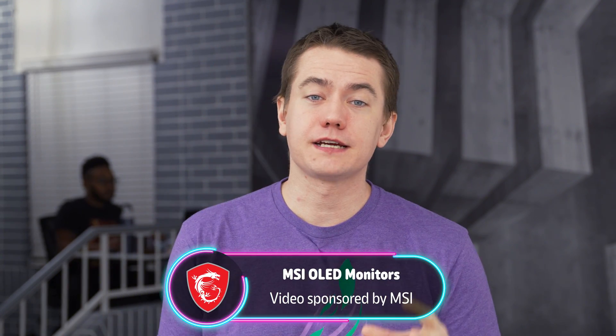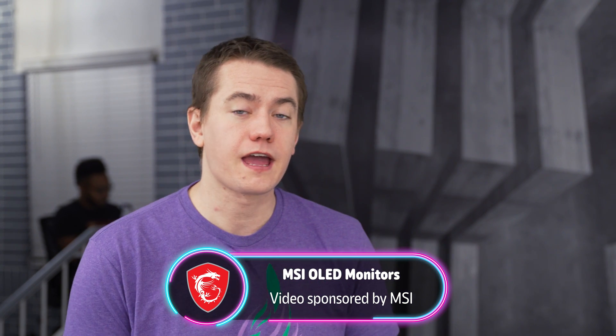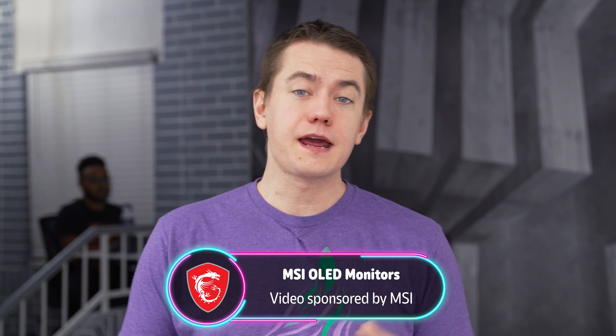We're out here at CES 2024, and MSI has sponsored us to check out some of their really amazing monitor technology that they have coming out this year. The name of the game here at CES 2024 was QD OLED — that is the big thing that MSI has coming out, including some really amazing showstoppers.